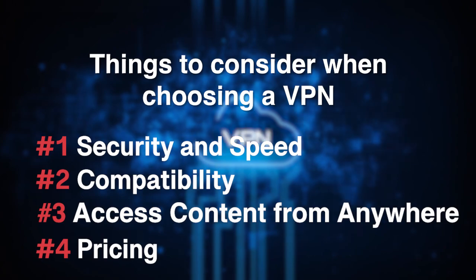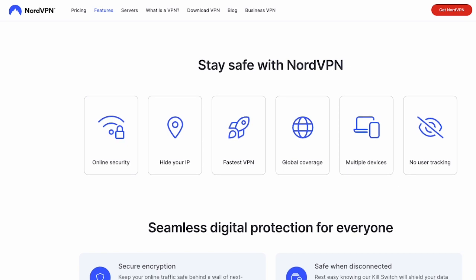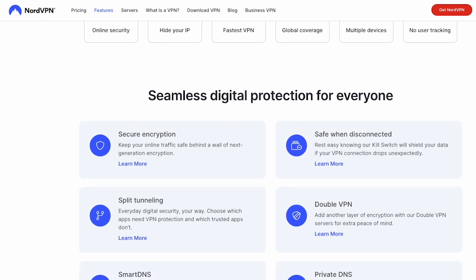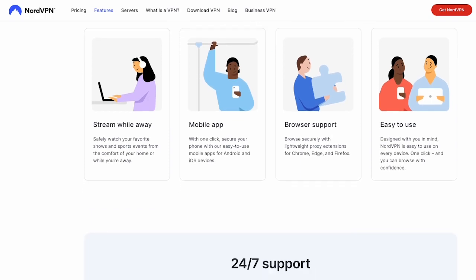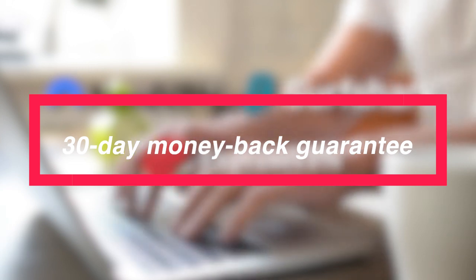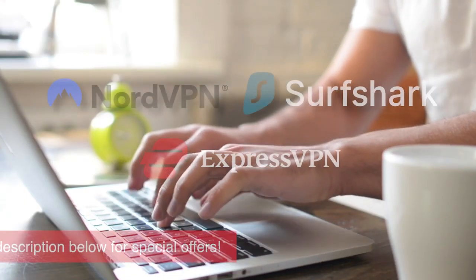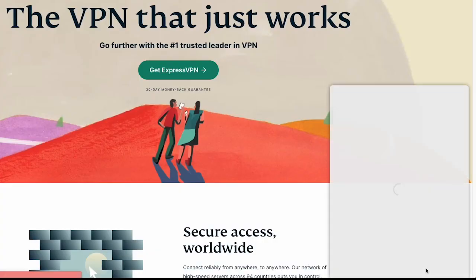Lastly, consider pricing. While there are free VPN services available, they often come with limitations and may compromise your privacy. It's worth investing in a reputable VPN like NordVPN, which offers the most affordable pricing plans with great value for money. One of the fantastic features offered by these top three best VPNs is their 30-day money-back guarantee. This allows you to try out their services without any risk. Click the links in the description below to explore these VPN providers and choose the one that best fits your needs.